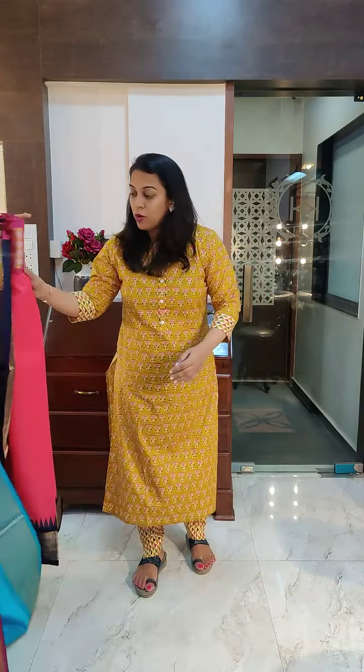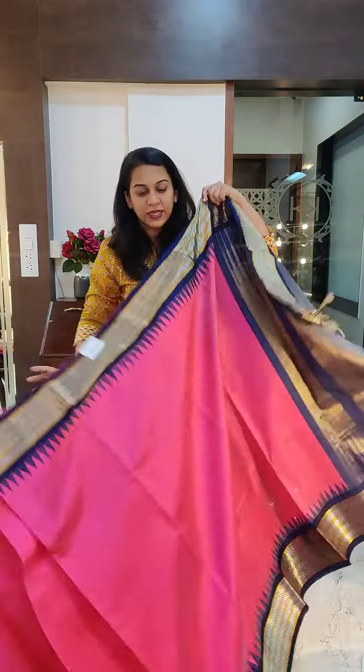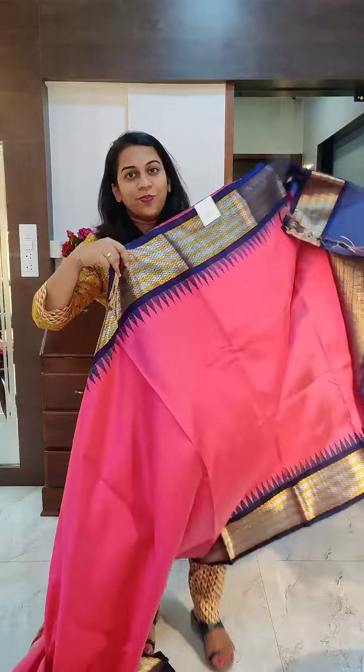Prices? All the sarees in this video are priced at ₹10,000 plus GST plus shipping.